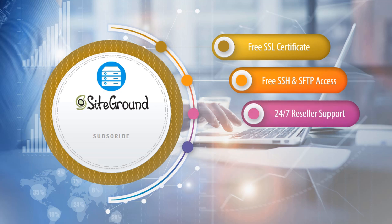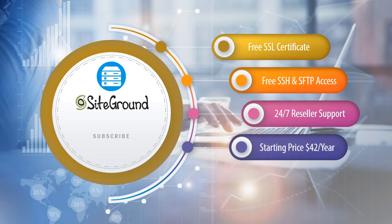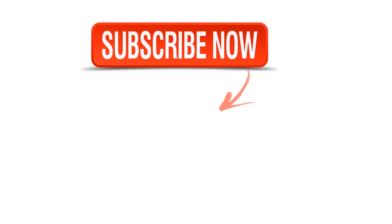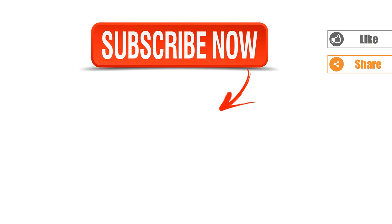Starting price $42 per year, 30-day money-back guarantee. Check the link in the description below. Please subscribe if you are new here and click the bell icon to get the fastest notifications. Thanks for watching.